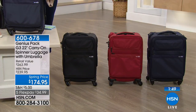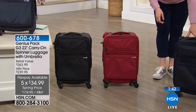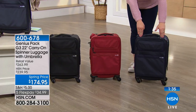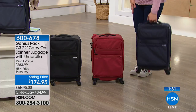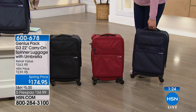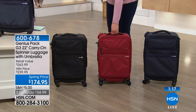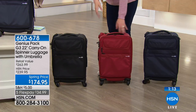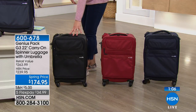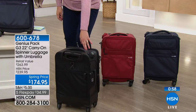We have five flexible payments of $34.99. Here are the colors: navy is the most popular and we only have about 100 left in navy. The red is a beautiful, perfect shade — not too optic, not too bright, no orangey hue. And then you have it in black. The spinner wheels are really incredible — you can move it with one finger. It's amazing, especially compared to competitors' wheels that are clunky and don't roll smoothly.